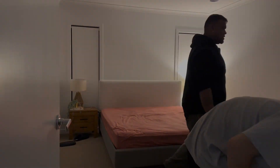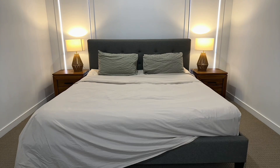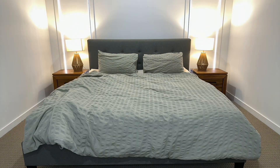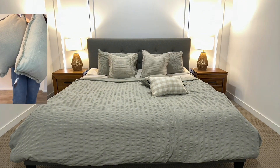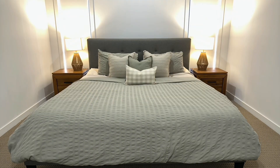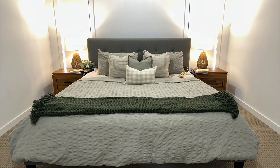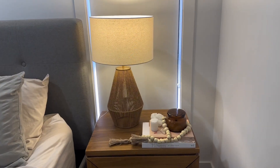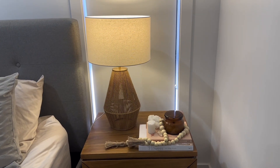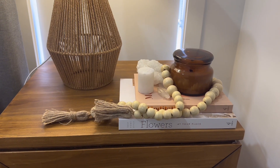Started the transformation. Added beautiful sheets from Kmart, quilt cover from Target, some display pillows from Target and also Amazon. Beautiful throw blanket from Target, and some side table accessories as well. The beautiful lamps from Kmart, the featured books from Kmart, the beautiful candles from Kmart.